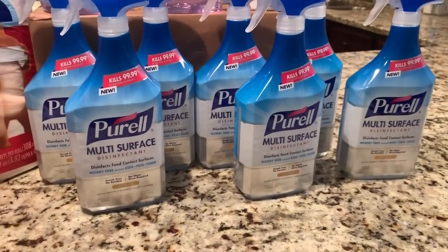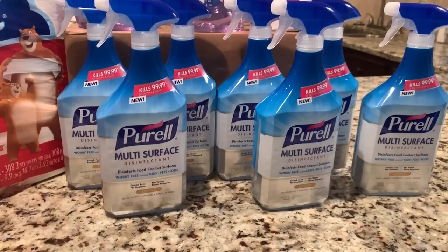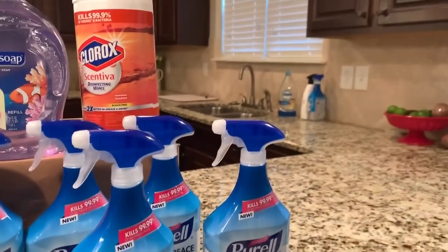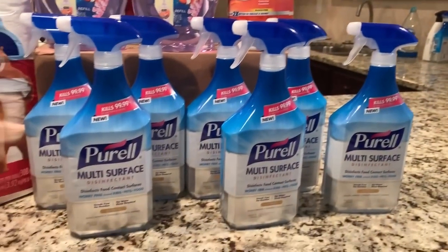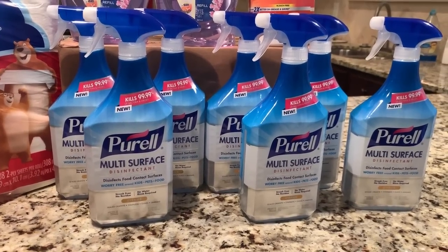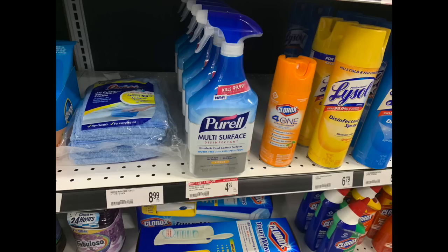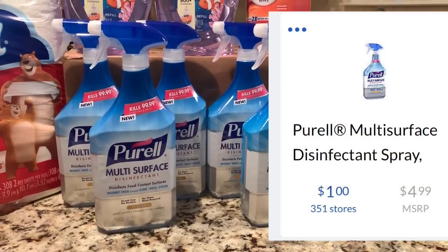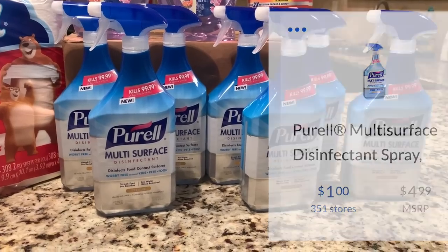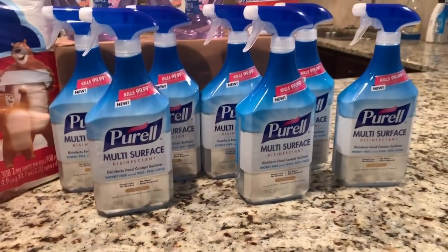The next item I picked up was the Purell multi-surface cleaner. No coupons on these, but it's a fantastic deal — I actually love this cleaner, it's what I use day to day. You can see I have some over there that's almost empty, so I was so excited because we have not had a deal on this product since it came out. Normally around $4.99, they're ringing up on clearance for $1. You can use it on any surface and it is safe around food contact surfaces.